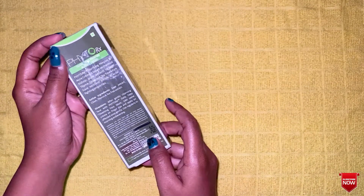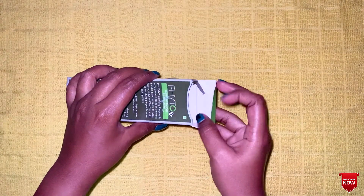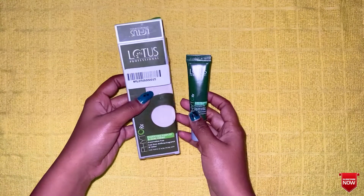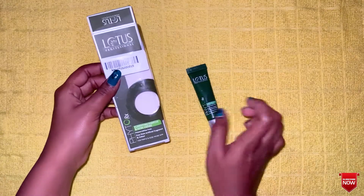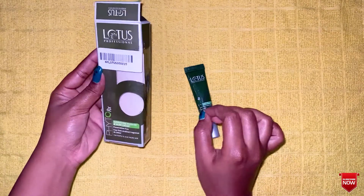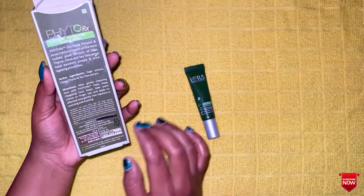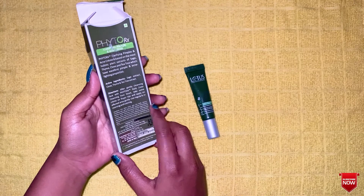The price is Rs 395. I am using this product and I will review it. This product is 15g — Lotus Professional Pimple Cream, 15g at Rs 395.